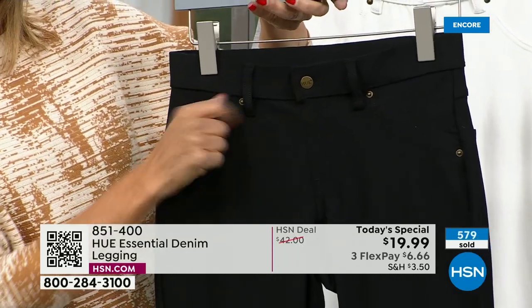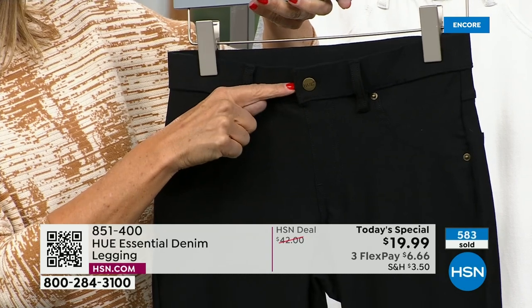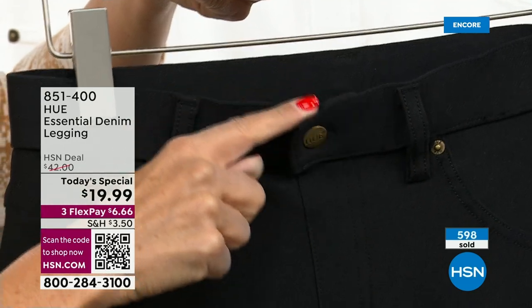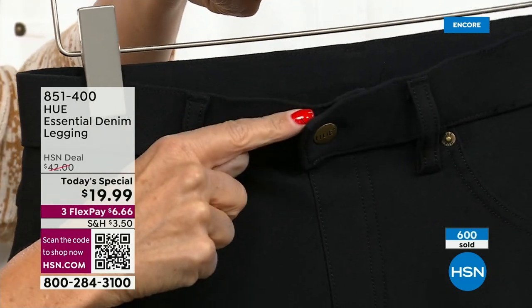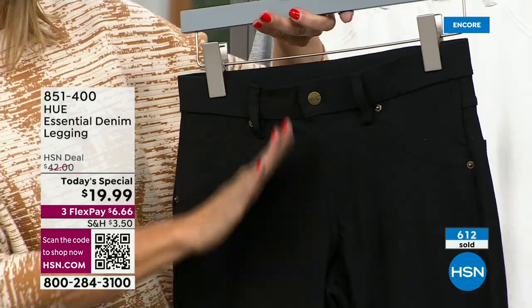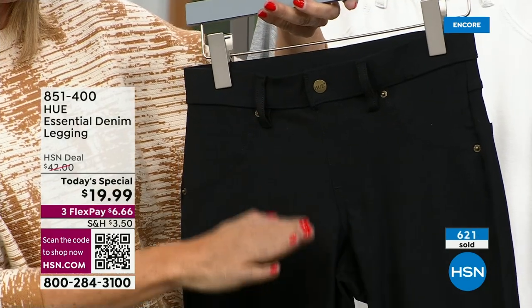I wanted to open the button when I put these on, but you can't — and then I realized I don't have to open the button, don't have to worry if it's going to stay closed. There's nothing worse than someone telling you your zipper is down. That will never happen to you — no more wardrobe malfunctions.